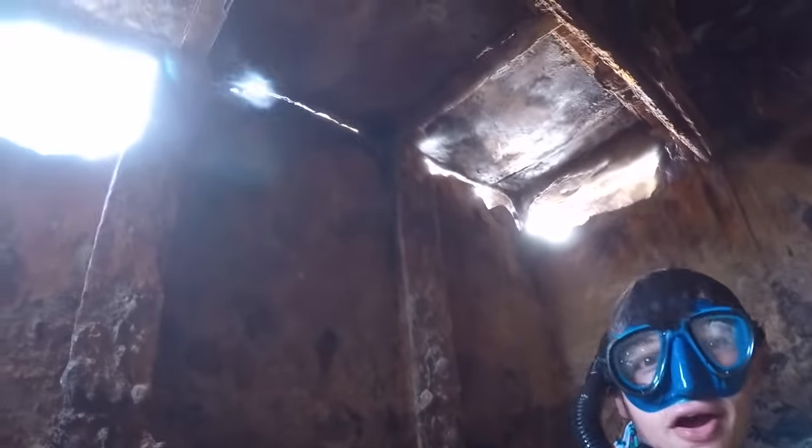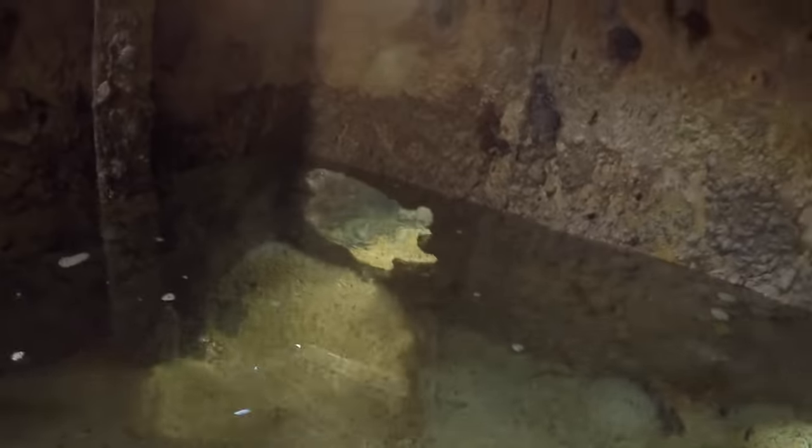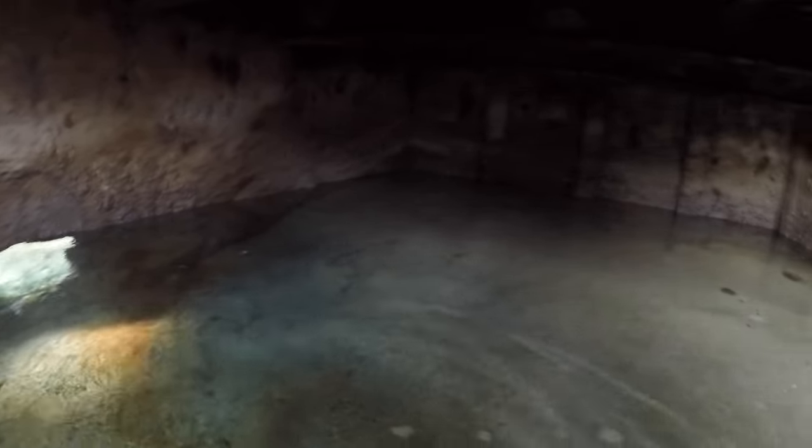Whoa, dude! Look at this. Look at where I am right now. Look at the hole I went through to get in here. Look at that — craziness! Alright, let's head back out and I'll keep searching.